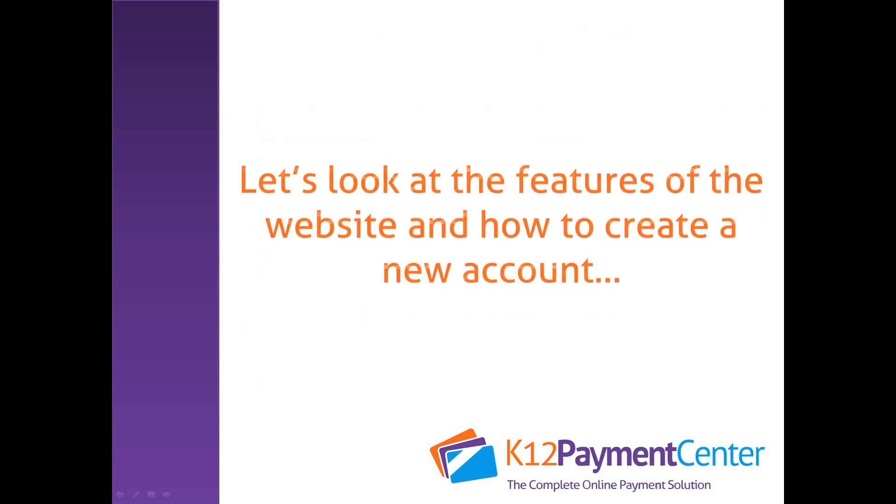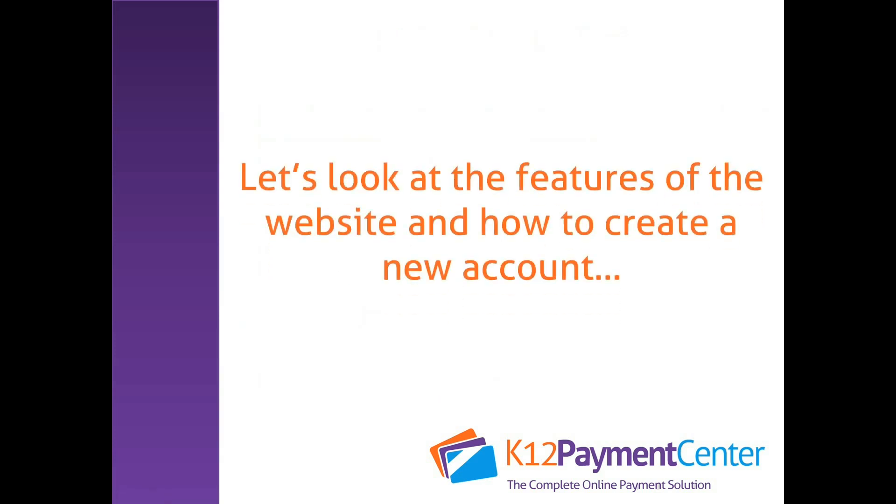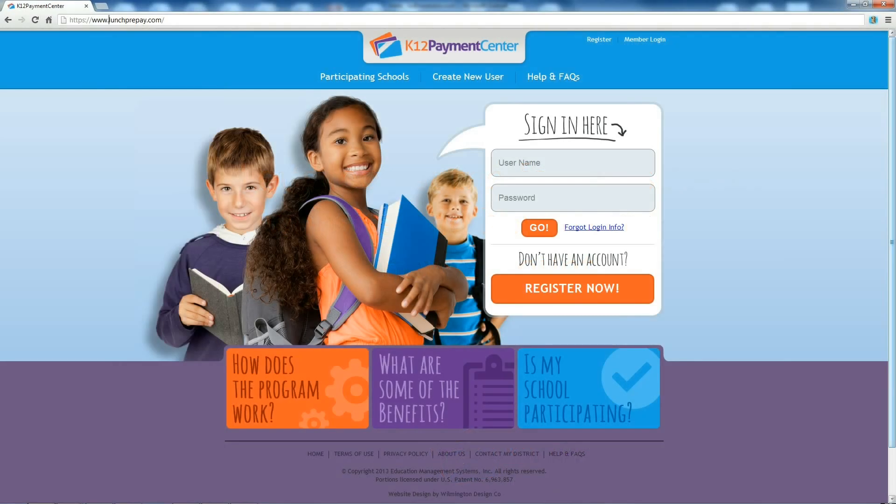Now let's look more closely at the new and improved website, and I'll show you how to create an account on the site if you haven't done so before. The online payment system was designed to be easy to use and intuitive, giving you everything you need to send money to school while being extremely easy to navigate.